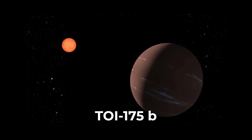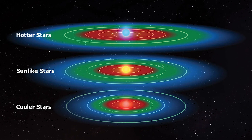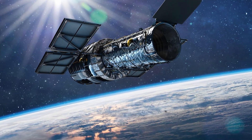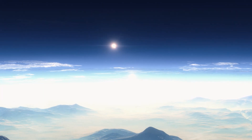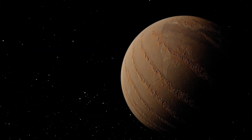The planet TOI-175b has been added to the list of planets in the habitable zone that the Webb Telescope could look at more closely, possibly even looking for indications of an atmosphere. A lot will depend on the other characteristics of the planet.